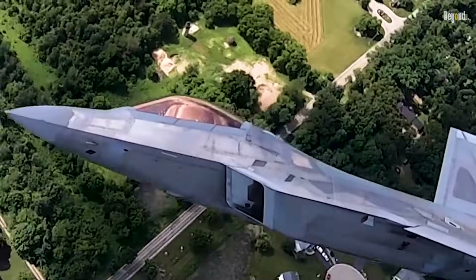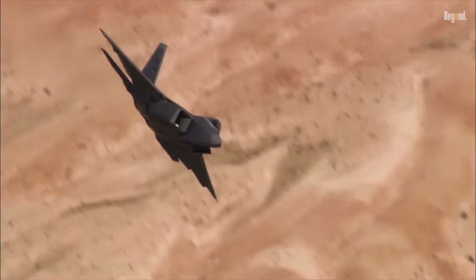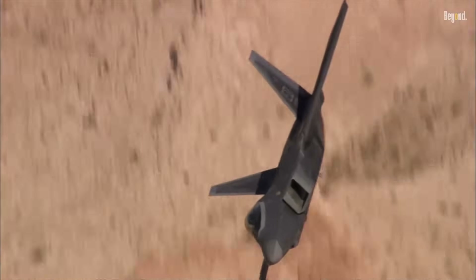Although it has never recorded an air kill in real combat, the F-22 remains the most feared fighter jet in the world because of its ability to attack undetected and control airspace with high speed and precision. In real missions, such as in Syria, the F-22 has proven its ability in precision strikes and high-level reconnaissance.